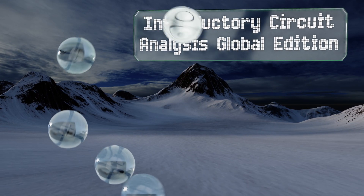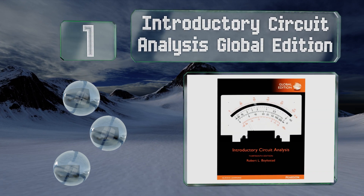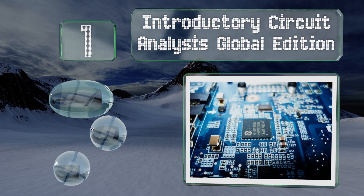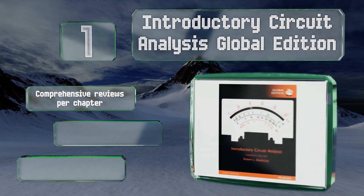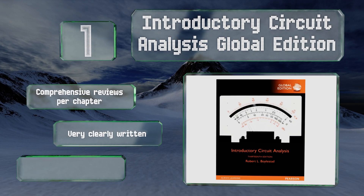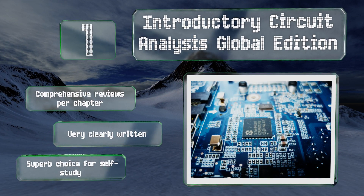Coming in at number one on our list, Introductory Circuit Analysis Global Edition endeavors to make sense of the complicated mathematics that are integral to this field, and it does so with great nuance. It's loaded with current information sure to clarify any student's questions. It features comprehensive reviews per chapter and is very clearly written. It's a superb choice for self-study.